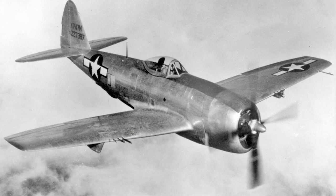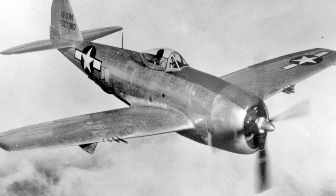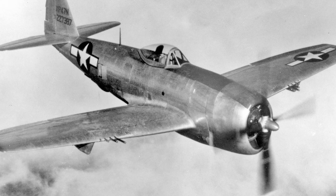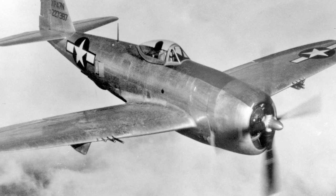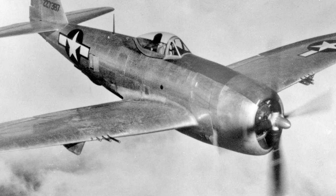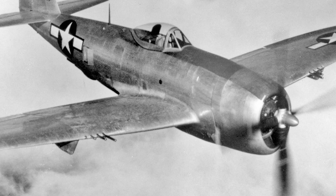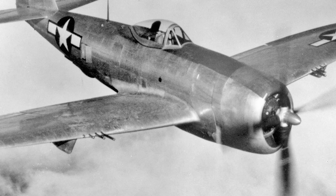The development of the F-84 began in 1944, when Republic started looking for a replacement for the P-47 Thunderbolt. The replacement was intended to use a turbojet engine, and at first there were plans to redesign the P-47 to use a turbojet instead of a piston engine. However, this attempt failed, and a new design had to be developed.